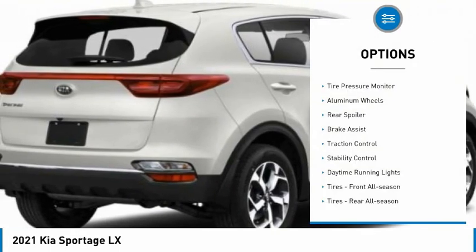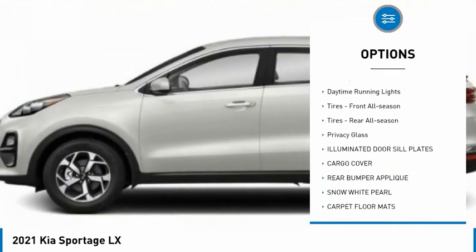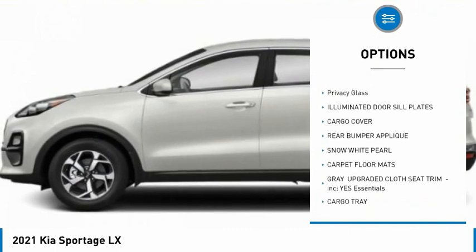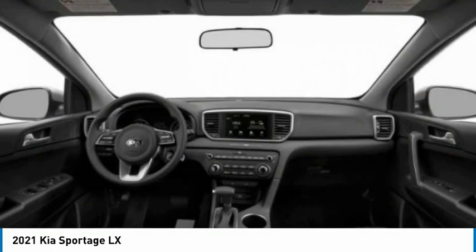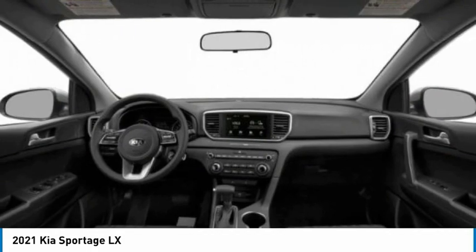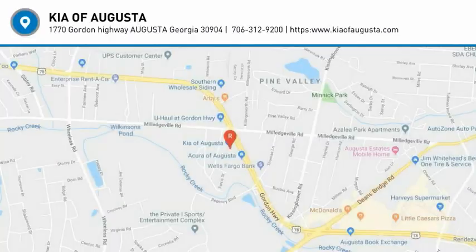Here are some of this vehicle's great options: tire pressure monitor, aluminum wheels, rear spoiler, brake assist, traction control, stability control, daytime running lights, front and rear all-season tires, and privacy glass. Your new ride is just a phone call away.